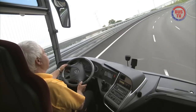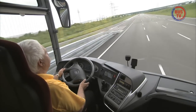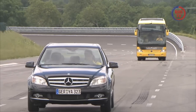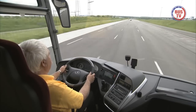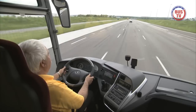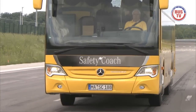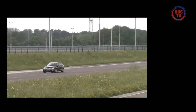Und so funktioniert der Active Brake Assist: Fährt der Bus ohne seine Geschwindigkeit zu verringern auf ein langsameres, vorausfahrendes Fahrzeug auf, etwa weil der Fahrer abgelenkt ist, passiert Folgendes: Zunächst wird der Fahrer durch ein rotes Dreieck im Display sowie akustisch gewarnt. Reagiert der Fahrer weiterhin nicht, wird eine Teilbremsung eingeleitet. Droht schließlich immer noch das Auffahren, leitet das System selbstständig eine Vollbremsung ein. Dabei spielt es keine Rolle, ob der Fahrer den Fuß auf dem Gaspedal hat oder nicht.